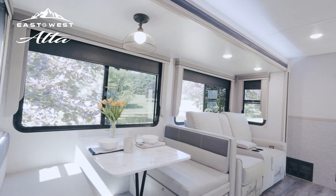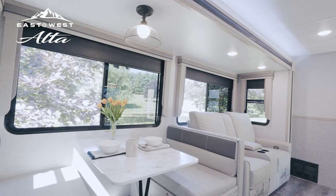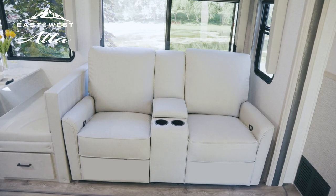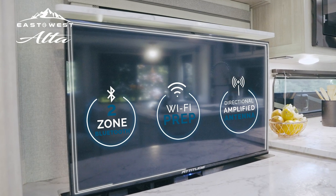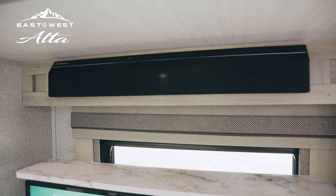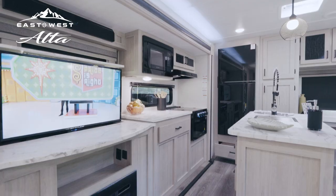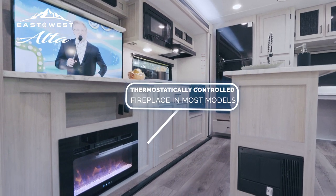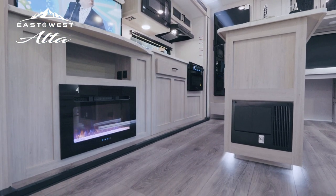Spend time in the large super slides, enjoying meals together at the dinette or relaxing on the easy-out sofa or optional theater seat. Alta's electronics package includes an LED smart TV in the living area with two-zone Bluetooth stereo soundbar, which works well with our amplified antenna with Wi-Fi prep. Finished off with an electric fireplace, you'll have all the comforts of home while on the road.